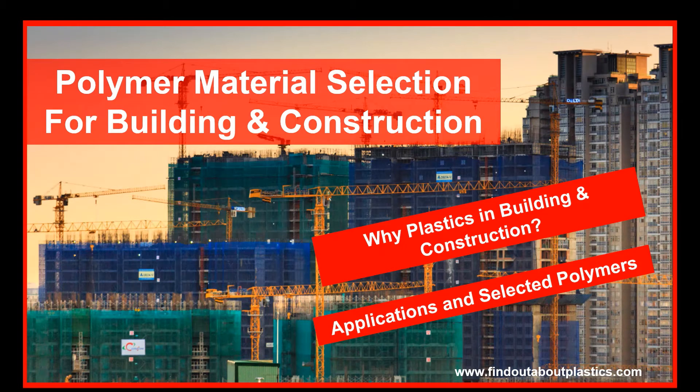Hello and welcome to a new video. My name is Terwig Juster and today we discuss the polymer material selection for applications in the building and construction field.